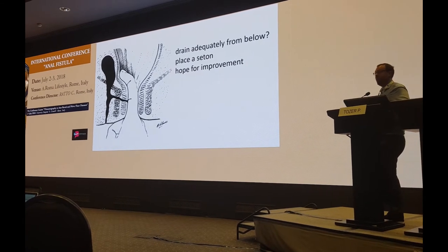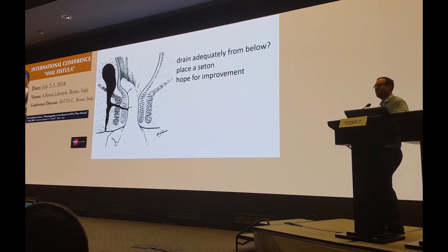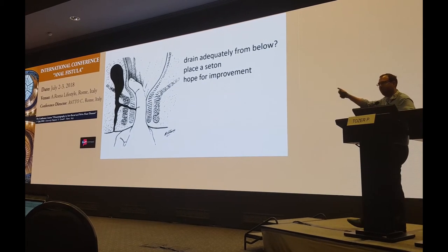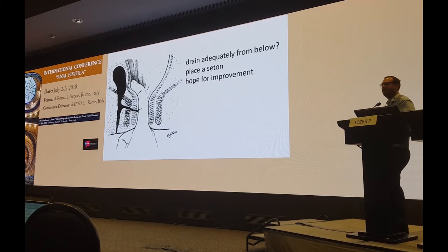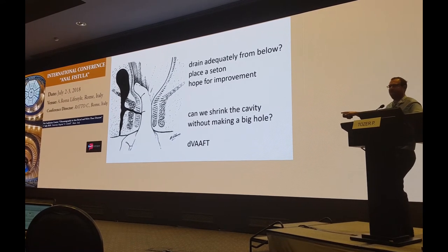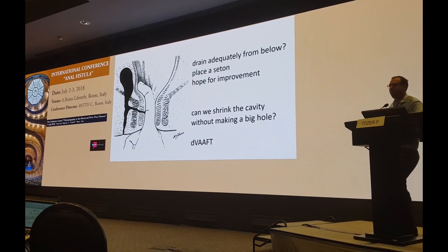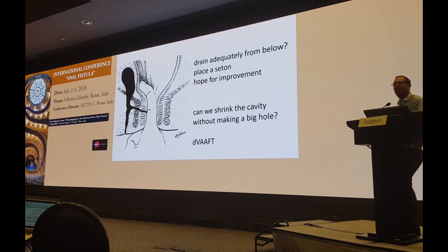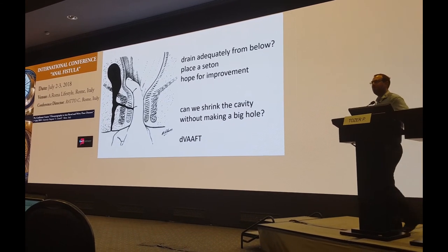Here is a transphincteric tract which we might like to do a sphincter-preserving procedure on. But what do we do about that big abscess cavity, which will make most of our procedures fail? Well, the answer is we make a big hole in the skin and in the levator plate, let all the pus out, cross our fingers, and hopefully with a seton in place it will become a nice straight transphincteric tract. But maybe there are minimally invasive ways to think about this — delta VAFT. Maybe we can use the VAFT scope up into that cavity, drain it, burn it, shrink it down, and turn this fistula into the kind we can treat in another way.